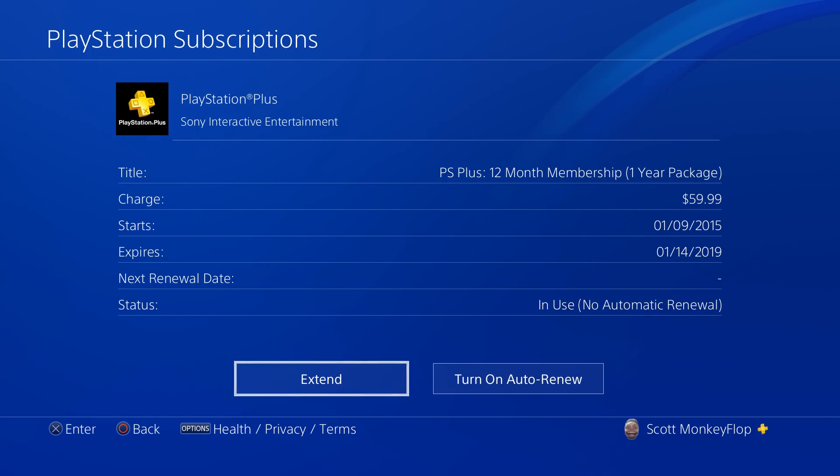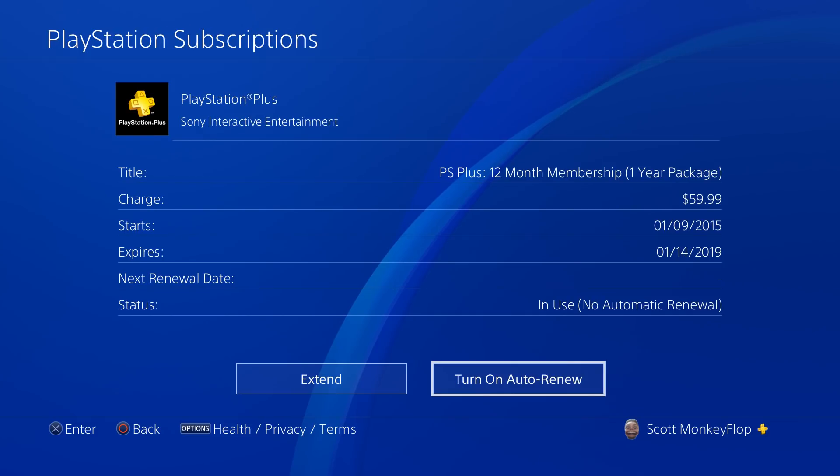As you can see, the renewal date — I actually removed it because I turned off auto renew. At the bottom where it says 'Turn On Auto Renew,' if you're set up for auto renew, it will ask you if you want to turn it off. Go ahead and turn it off and tell them you want to do it manually.